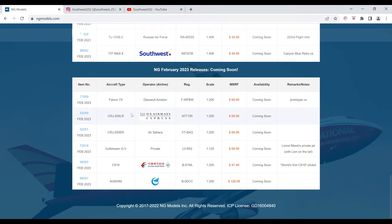Next up we have the US Airways Express CRJ 200 LR. The registration is N77195. It is $68.99 and the item number is 52049.